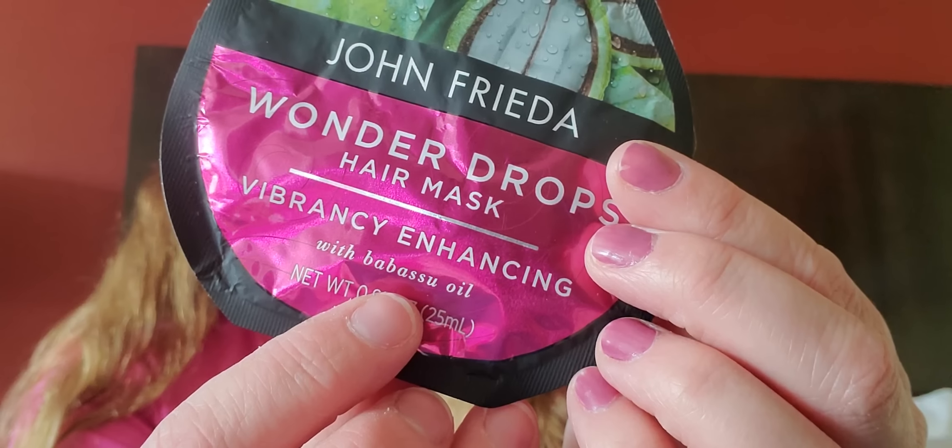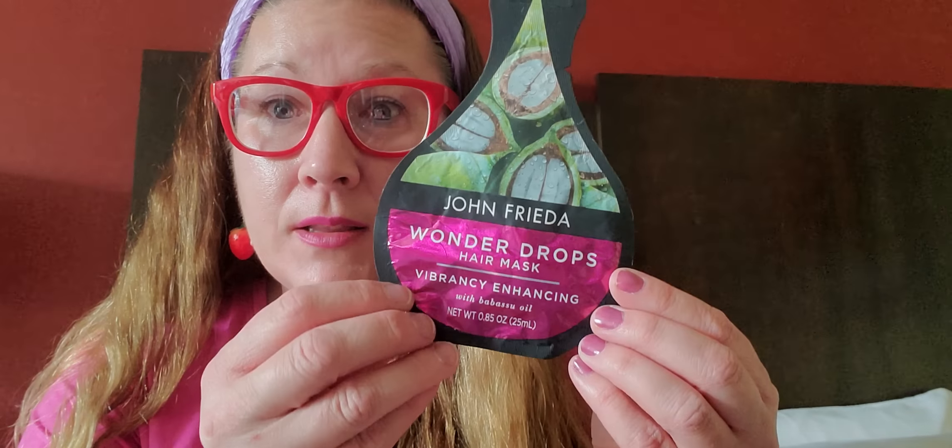This is called Wonder Drops hair mask — vibrancy enhancing with oil. This is 0.85 ounces — ready to give your style a boost. John Frieda is pretty great. This is a nice little tester so that you can see if you like this product, which Dollar Tree has marked down to $1.25. If you really like a product you can go scout it out and actually buy a bigger bottle. I always loved that about Dollar Tree — it lets us try so many cool things.